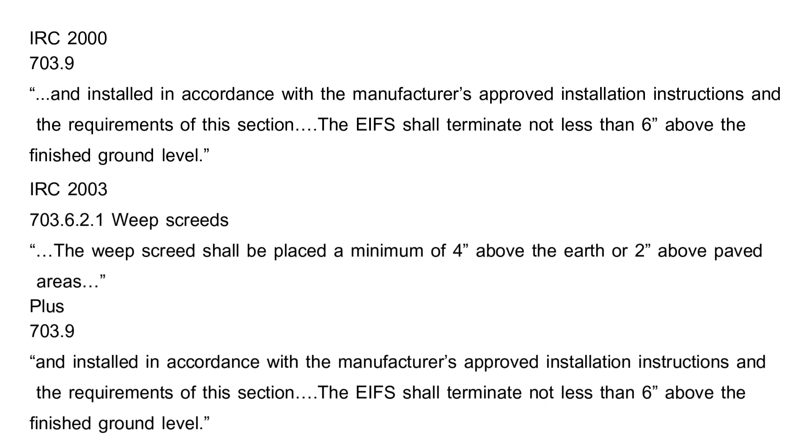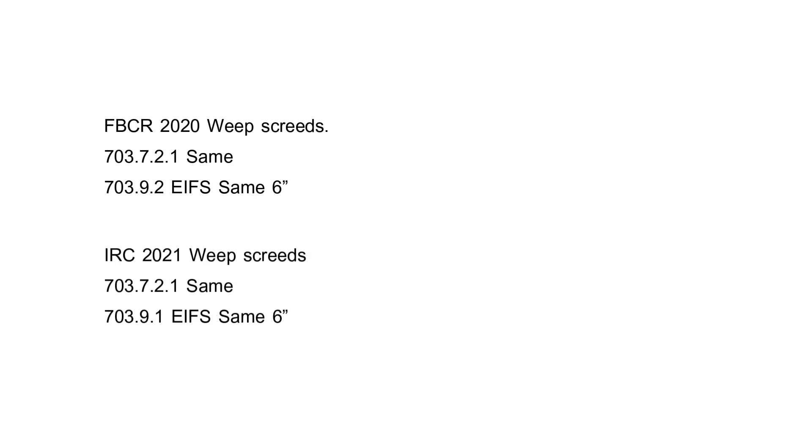In IRC section 703, it again specifically mentions EIFS but also talks about clearances above a weep screed. There's a good argument to be made that what they're referring to is a weep screed on a drainage plane type stucco system on wood frame construction. In the current code sections, it's still the same — still found in Chapter 7 in both the IRC and the FBC. I wanted to go back to when the Florida Building Code was first put out in the very early 2000s and the 2000 IRC, showing these requirements have been around for a very long time — and yet they are still passing municipal inspections.